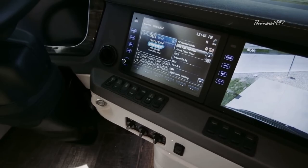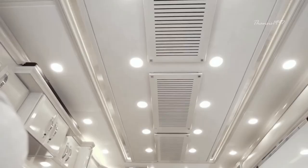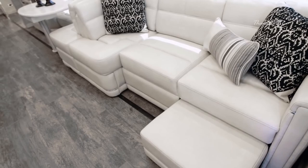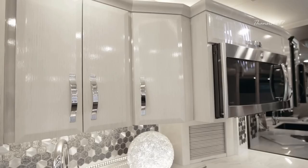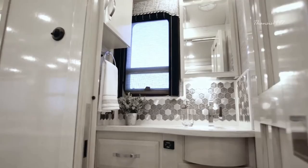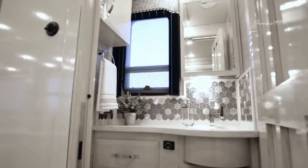The entrance door, complete with an automatic step, welcomes you graciously, while the rear hitch accommodates any towing needs. Mud flaps and a rear protective tow guard, featuring a stainless steel Newmar name cutout, ensure a pristine appearance. Undercoating provides lasting protection, while stainless steel trim pieces and an entrance door kick panel add a touch of elegance to the exterior.